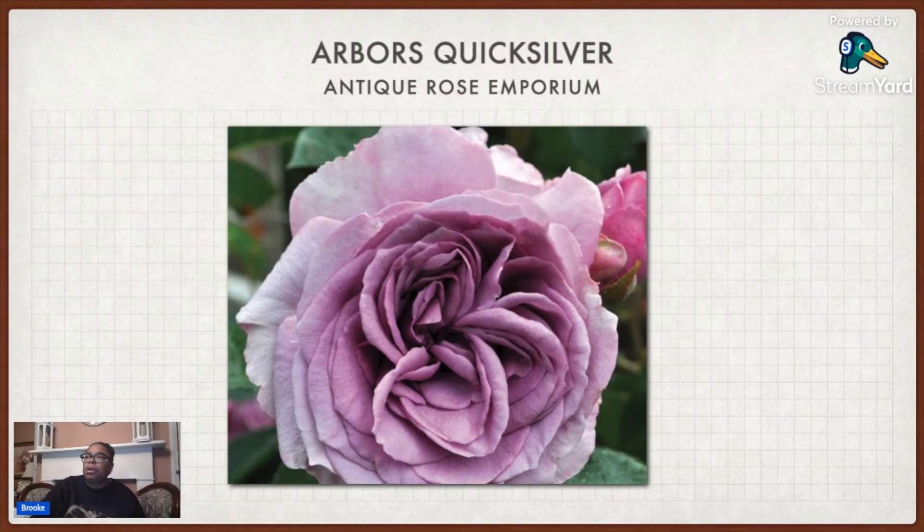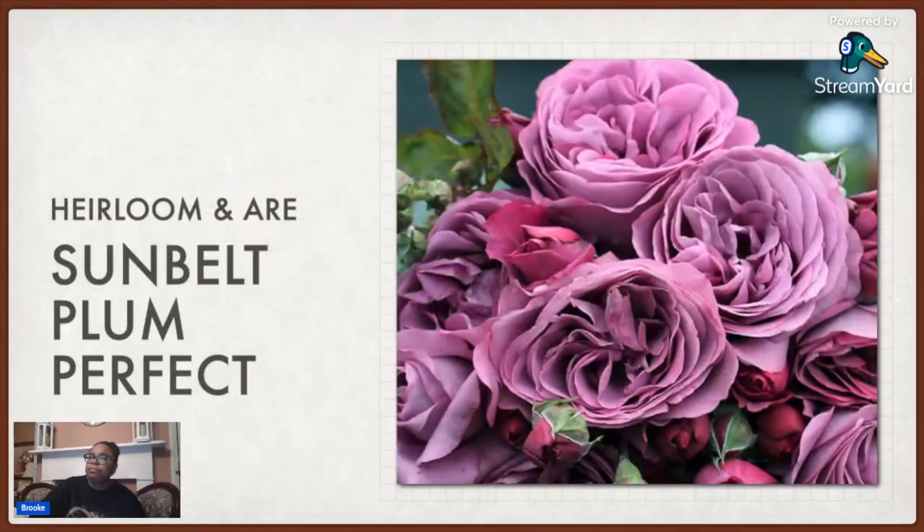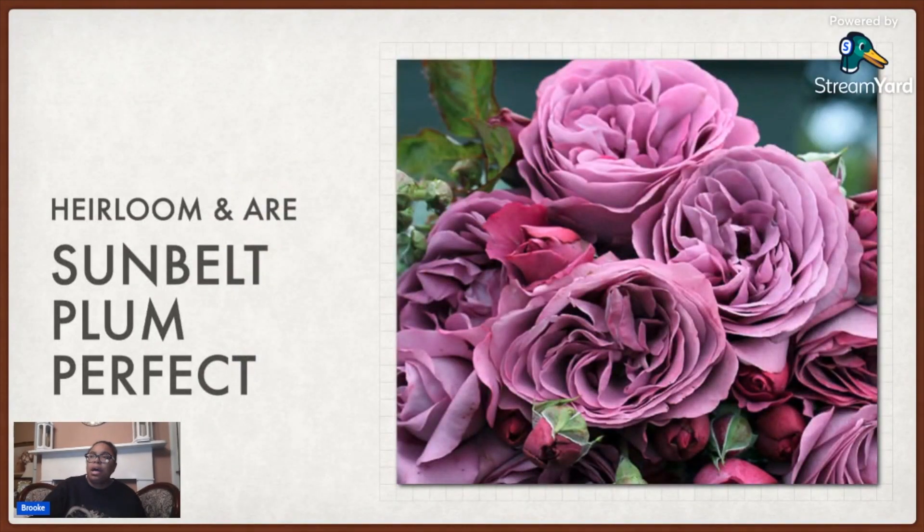Then I got Arbor Rose Quicksilver — autocorrect got to the slide title but it's Arbor Rose Quicksilver. I got this one from Antique Rose Emporium. This is a climber, so this is one of the ones I have on the obelisk. Heirloom Roses and ARE — Antique Rose Emporium — both have this one called Sunbelt Plum Perfect. Grace Rose Farm might have it too.